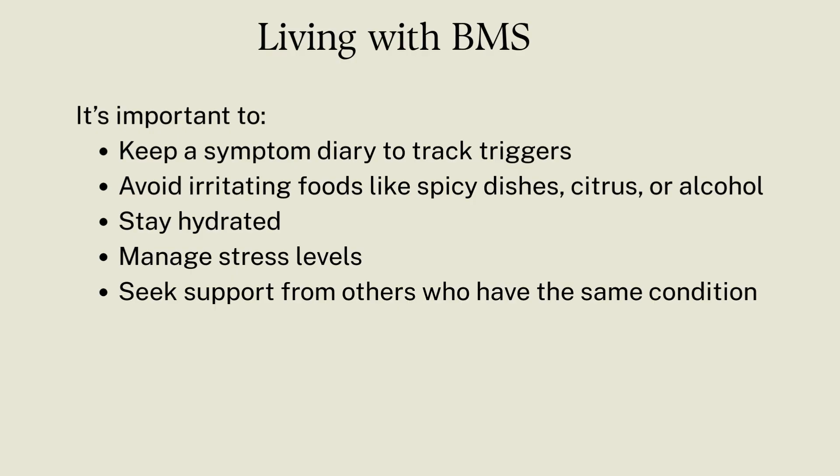Stay hydrated to avoid mouth dryness, manage stress levels, and seek support from others who have the same condition.